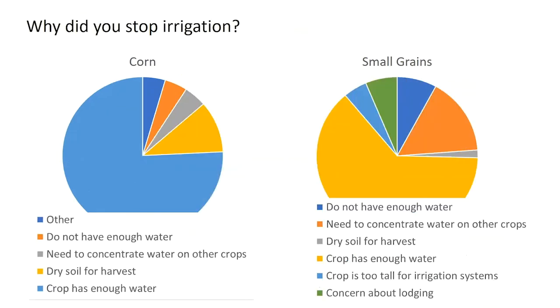Why did they stop irrigation? For corn, the major reason was that it was done — the corn had enough water — with just a few indicating they didn't have enough water. For small grains, most had adequate water and stopped when they felt the crop had enough, but about 10 to 15 percent said they needed to concentrate that water on other crops, so that's why they had to stop irrigation when they did.